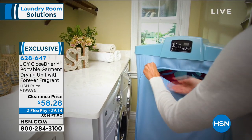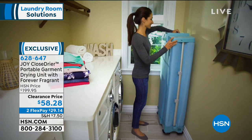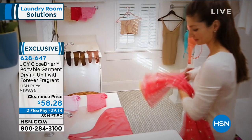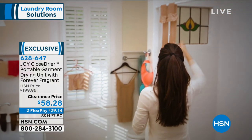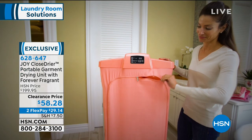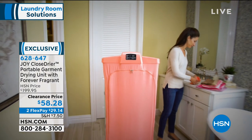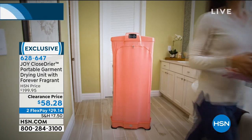You're getting two forever fragrant discs — you'll be able to pop them in the bottom of the dryer. There's a little spot in there and it can refresh your clothes. So you don't have to take your garment to the dry cleaner and spend upwards of 15 bucks to have them refresh your clothes. You can get rid of the malodors in your clothes, whether it's smoking, body odor, or a certain perfume — the odors will be eliminated by the refresh button and those two forever fragrant discs.